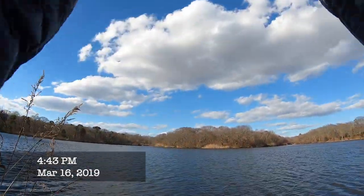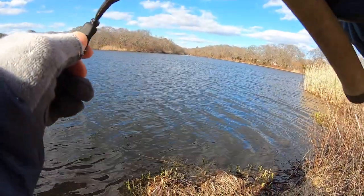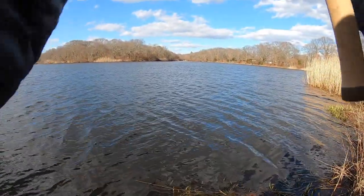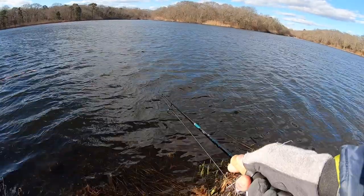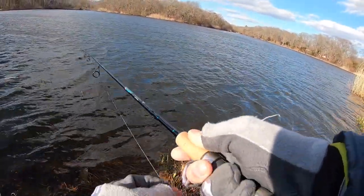Fish on. This guy's running good. He's off. It's alright. They're definitely hitting this color though.